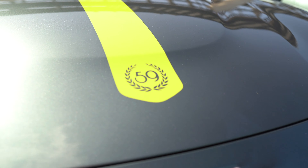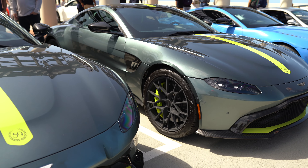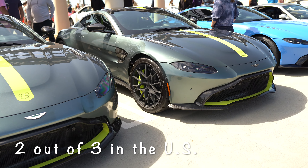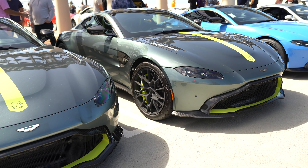There's only 59 of these Aston Martins made. There's only 59 made. Three of them are in the U.S. And guess what? Two of them are right here. The only three in the U.S., two of them are right here. That's crazy.